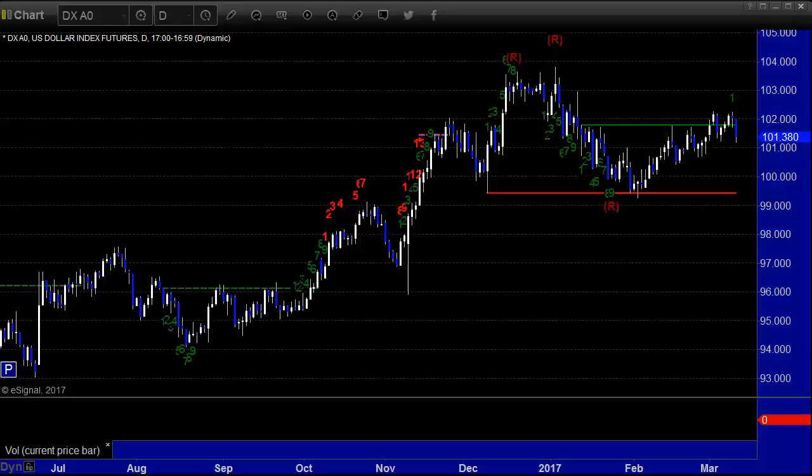Hello, this is the TradeSite Forex Market Preview and International Economic Data Roadmap for the week beginning Sunday the 12th of March 2017 and ending Friday the 17th of March, which will be options expiration, quarterly expiration.